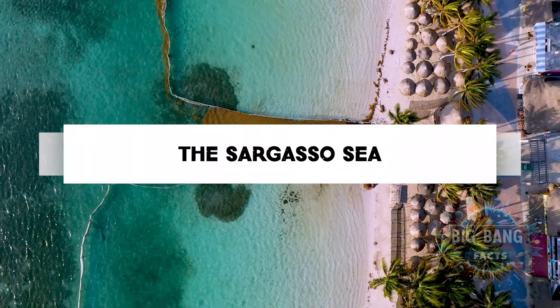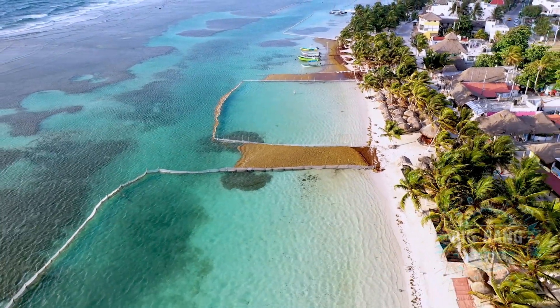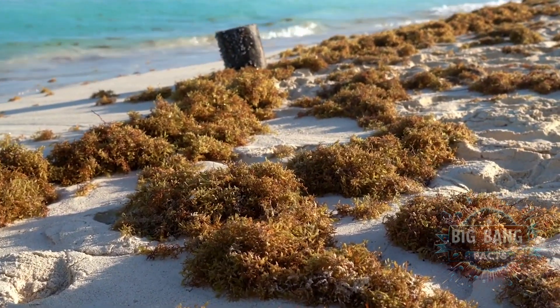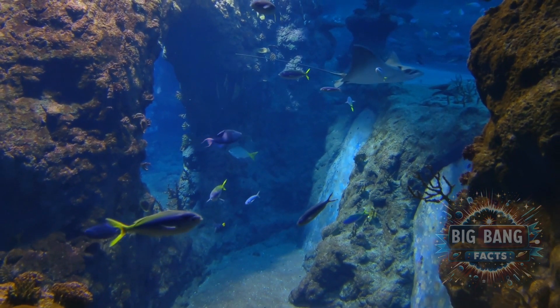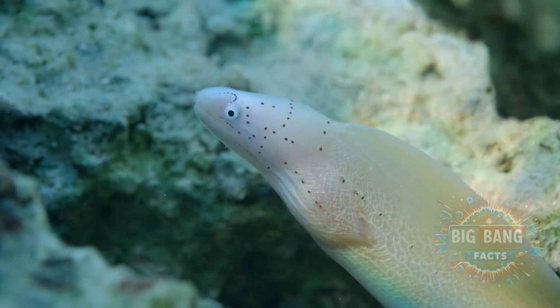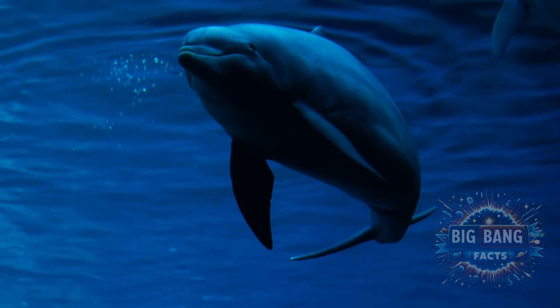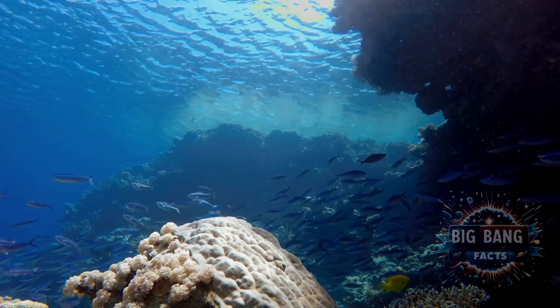In the heart of the North Atlantic lies the Sargasso Sea, bounded not by land, but by ocean currents. This sea of Sargassum seaweed is a floating oasis for marine life, providing habitat and breeding grounds for species like the eel. The Sargasso Sea's unique ecology is vital for understanding oceanic currents and the marine life that relies on this drifting habitat.